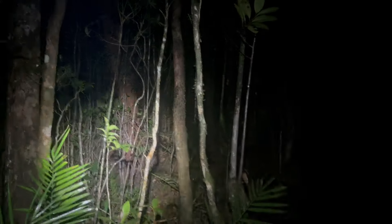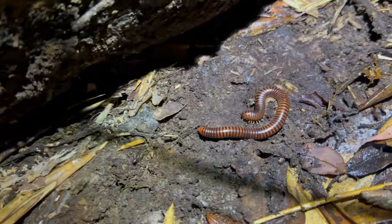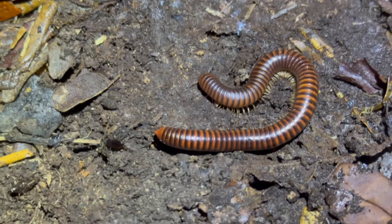It feels good flipping logs. Have you got the colors on this millipede? That thing is stunning — maybe the nicest looking millipede I think I've ever seen.